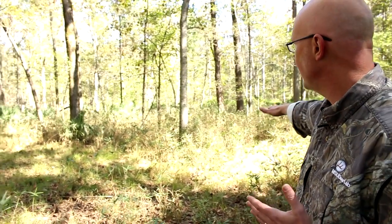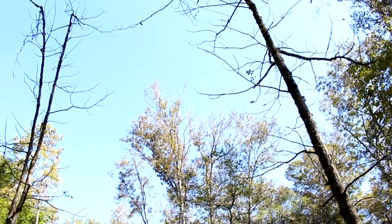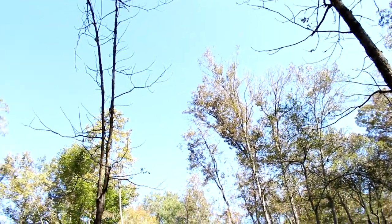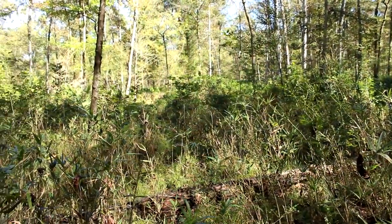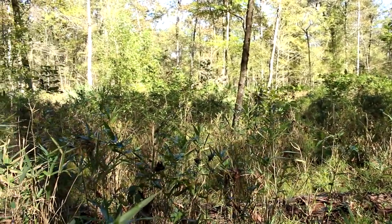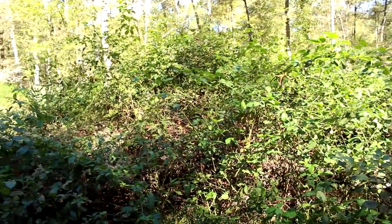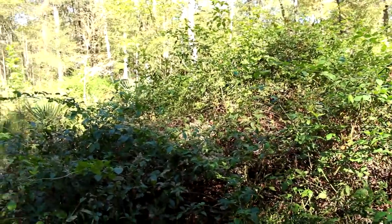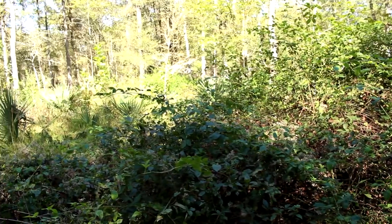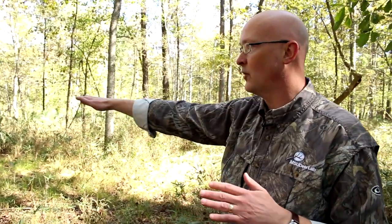If you look behind me, you can see that sunlight is coming through the tree canopy and hitting the forest floor. As such, there are plants growing on the forest floor, which provides herbaceous cover for the deer. This is a great example of where deer — and in this case bucks — are going to be spending time.